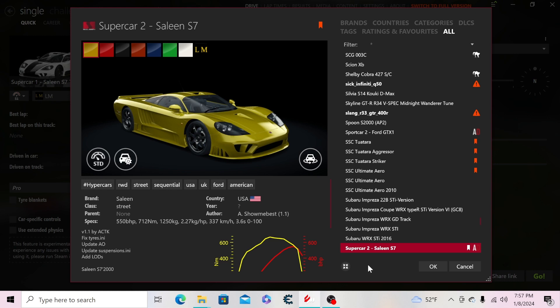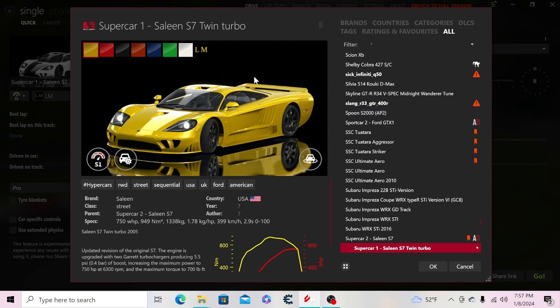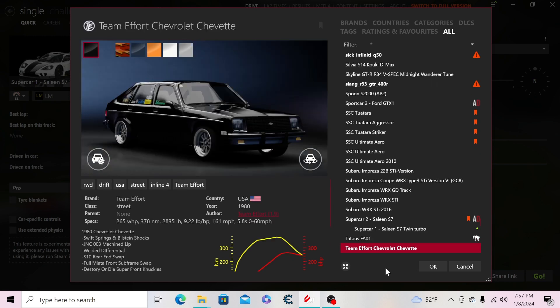Then the non-turbo Saleen S7 in full color — no carbon skins — then the Saleen S710 Turbo, also full color white with no carbon skin. Then the Tartus FA01 and the Team Effort Chevette.